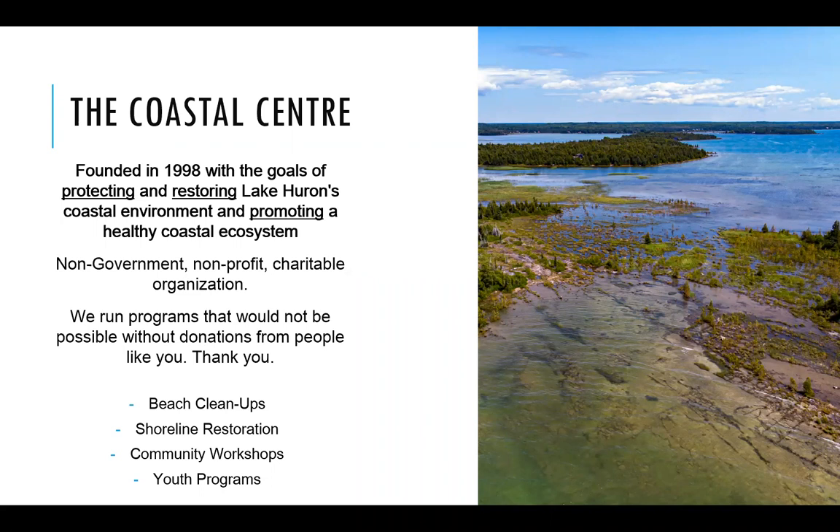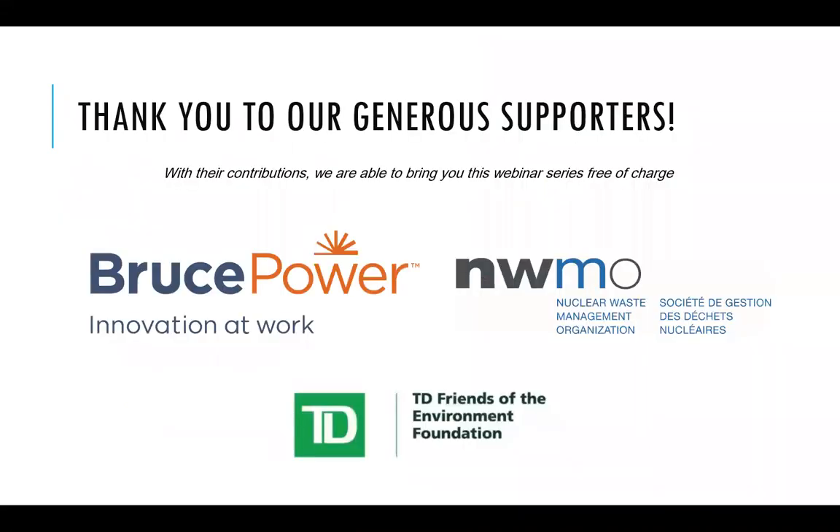All of these programs really wouldn't be possible without the support and donations from people like you. Thank you, and I'd also like to say thank you to our very generous sponsors. With their contributions, we were able to bring you this entire webinar series completely free of charge. Thank you to Bruce Power, the TD Friends of the Environment Foundation, and the Nuclear Waste Management Organization for funding our Coast Watchers program, our Green Ribbon Champion program, and for making this webinar series possible this summer.